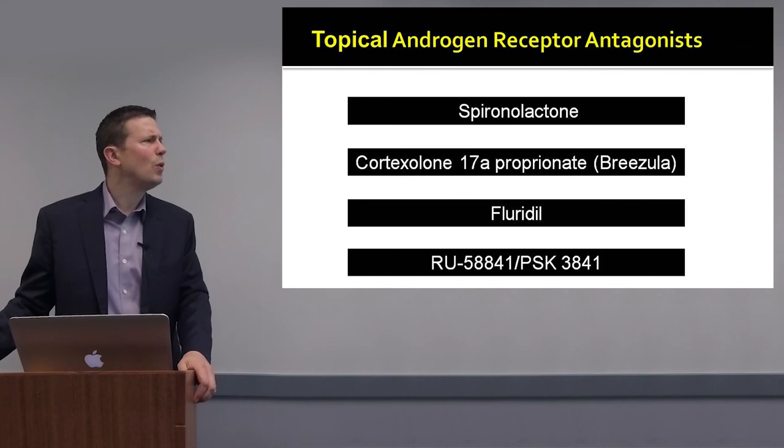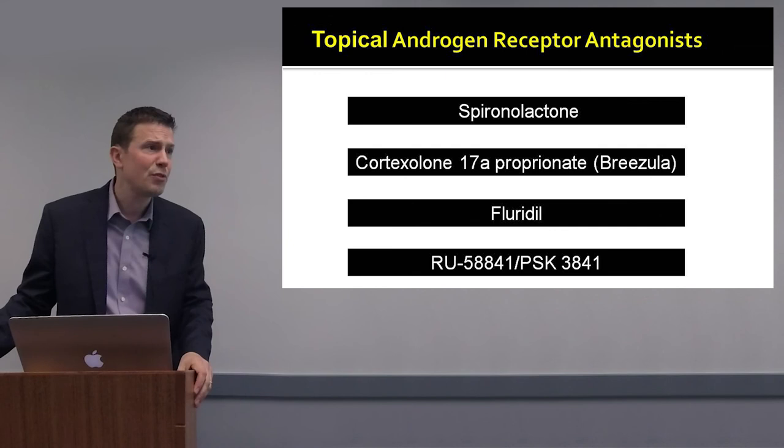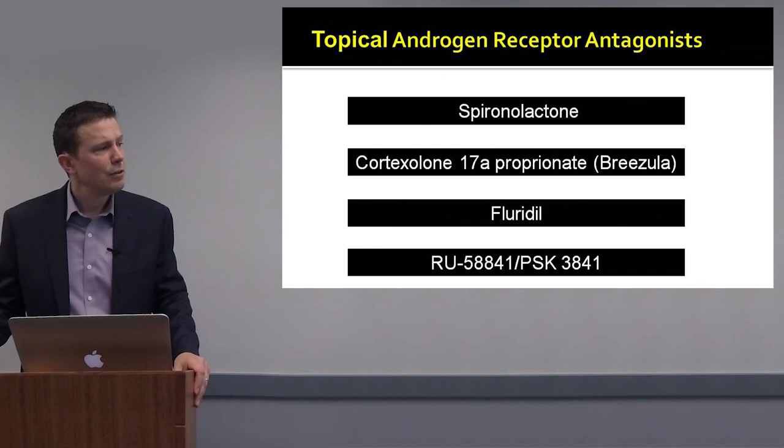Cortexilone-17-propionate, Brizula or CB0301, is a product actively being studied by a company. It is an androgen receptor antagonist with phase 1 and 2 clinical trials underway using 5% Brizula. It will be very interesting to see the results of these studies and whether this androgen receptor antagonist can be used in the clinic.